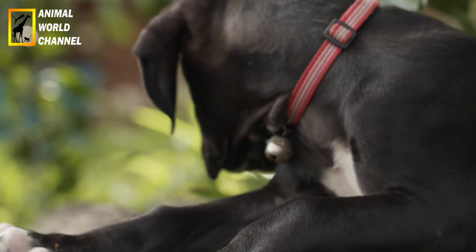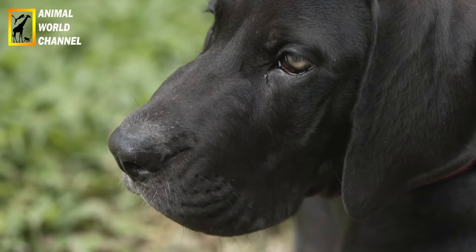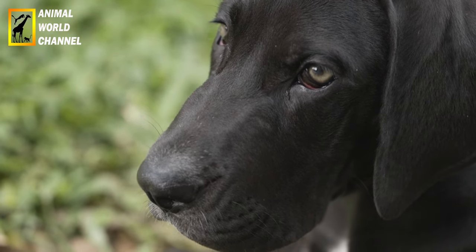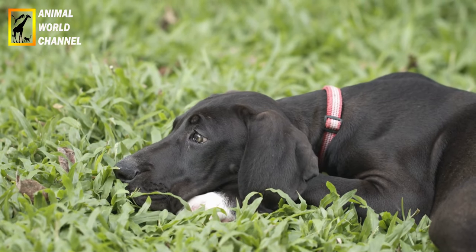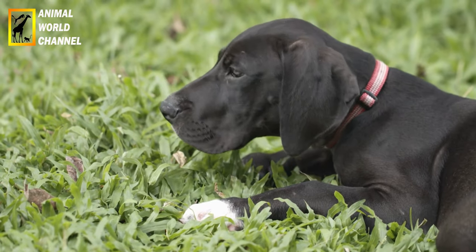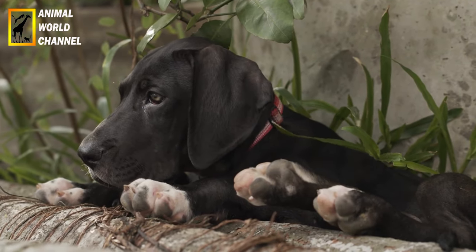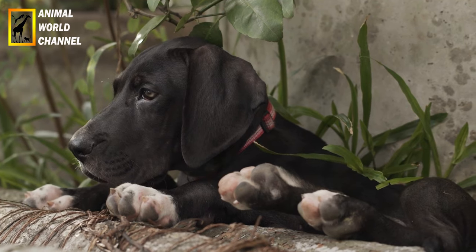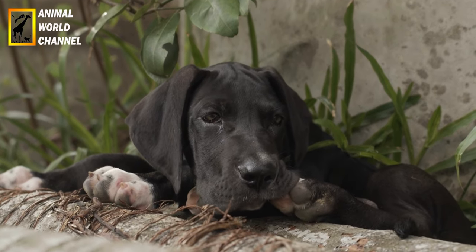Le dog allemand peut être très doux et docile s'il reçoit une bonne éducation. L'une des premières choses à lui apprendre est de ne pas tirer sur sa laisse, car il peut atteindre les 70 kg à l'âge adulte. Il a besoin de comprendre dès son plus jeune âge qu'il y a des règles à respecter. Mais comme c'est un chien réceptif, il n'a aucun problème à obéir à ses maîtres. Contrairement aux idées reçues, le dog allemand se plaît énormément à l'intérieur et n'a rien d'envahissant. Durant les saisons froides, il est préférable de le garder au chaud dans la maison, surtout la nuit.